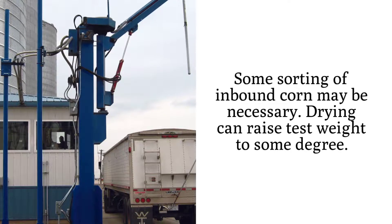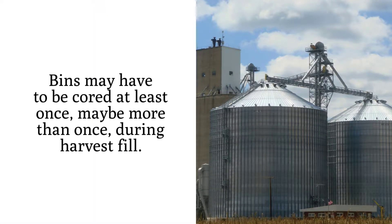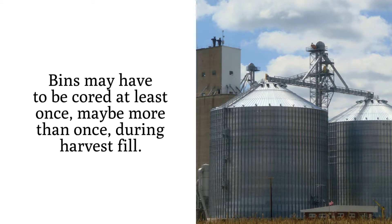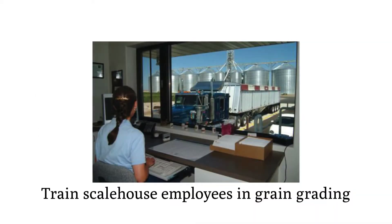Drying can raise test weight to some degree. Bins may have to be cored at least once, maybe more than once, during harvest fill. Have scale house employees trained in grain grading.